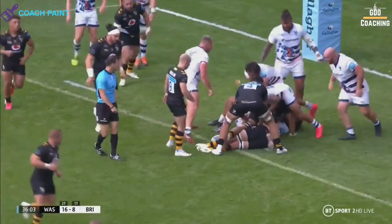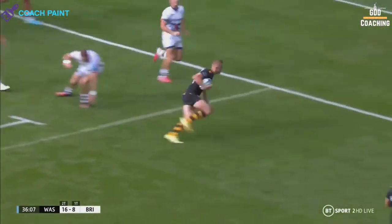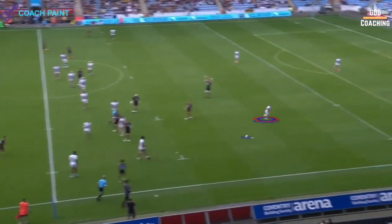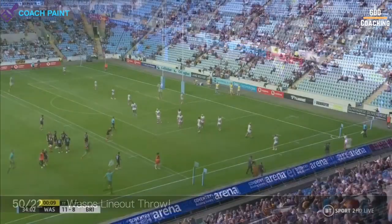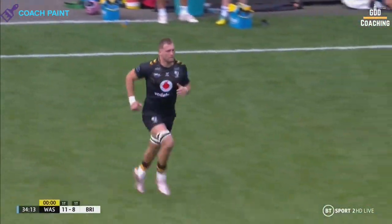It wasn't long before the same tunnel play was used, but in a completely different context, for Crosdale's second try. After benefiting from a lovely 50-22 from Eumanga and a penalty at the ensuing line-out, Wasps were keen to go for broke, particularly as captain Shields was due back on from the sin bin.